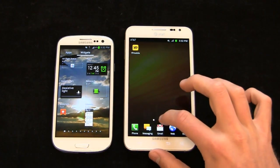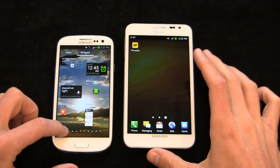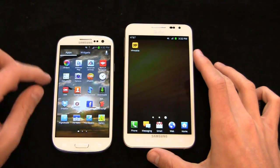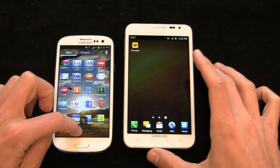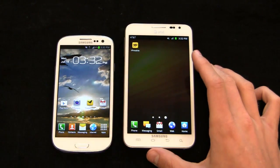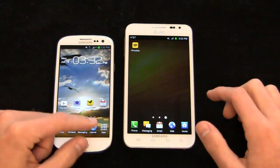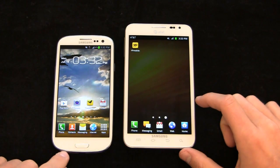You can press and hold the dots and scroll back and forth between applications on either device. The same goes for widgets and apps on the Note as well. The Galaxy S3 international version has the quad-core Exynos, while the US version is coming with a dual-core Snapdragon S4 processor — we'll take a look at those differences when it comes in.